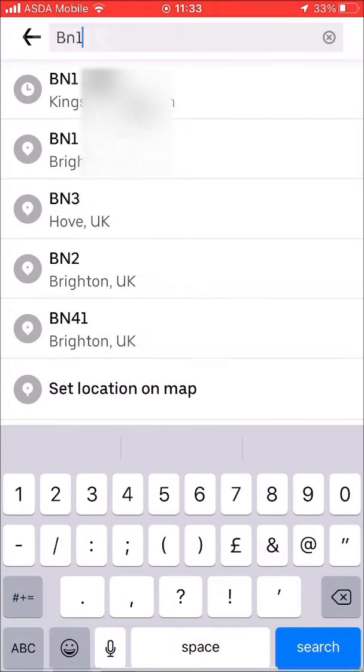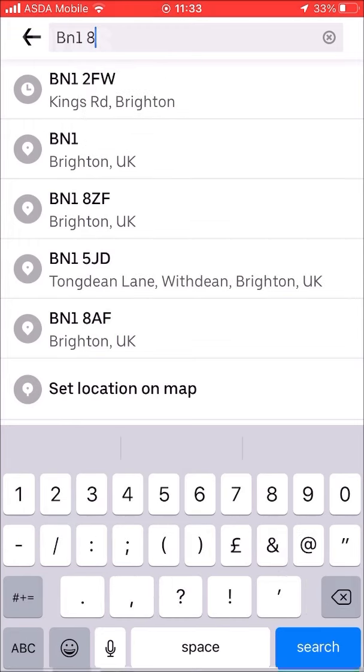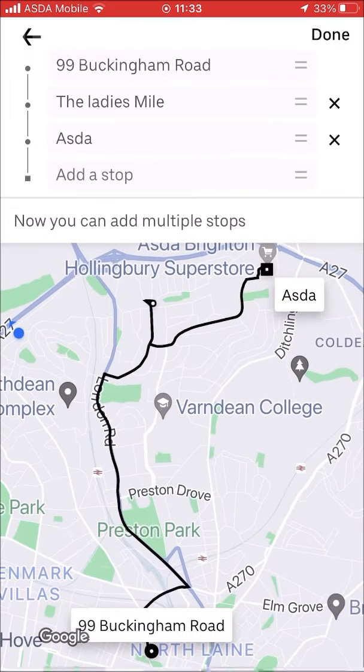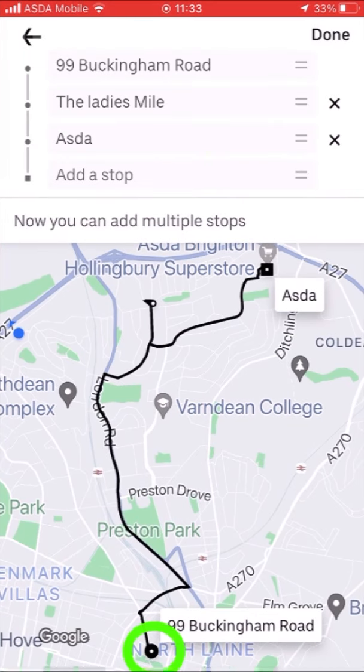I'm going to type in the postcode. The first stop is the Ladies Mile and the second stop is Asda. There's also a link above about how to check your Uber passenger rating in the Uber app. Confirm stop one — the Ladies Mile — and stop two — Asda — then click Done.